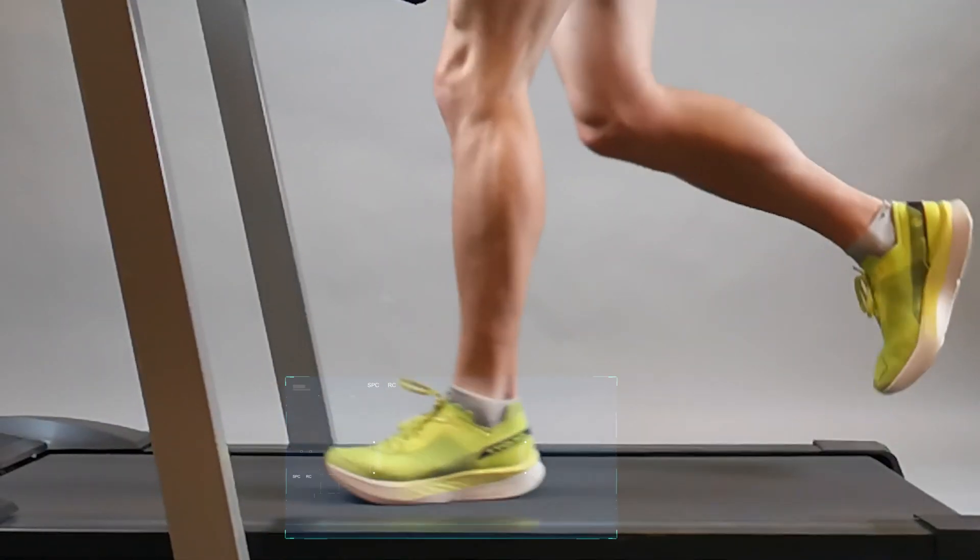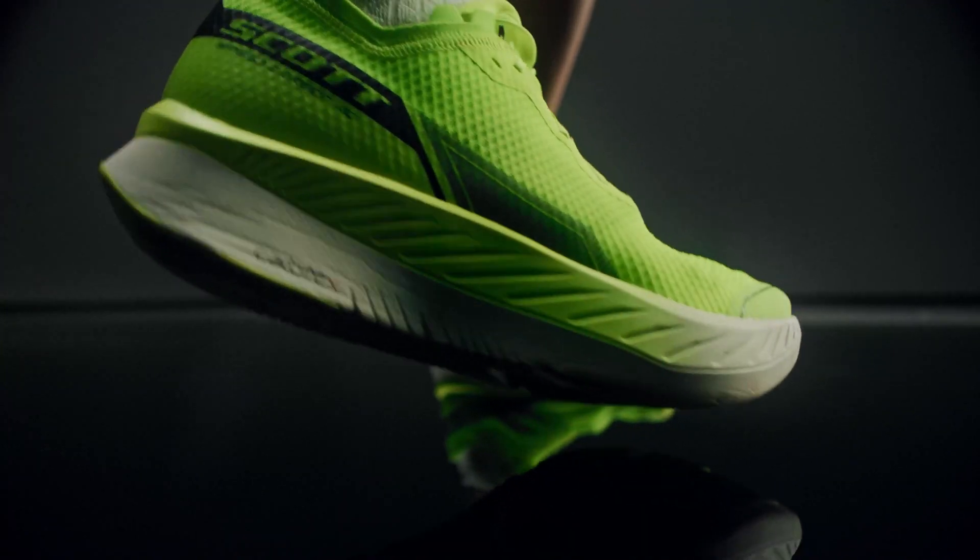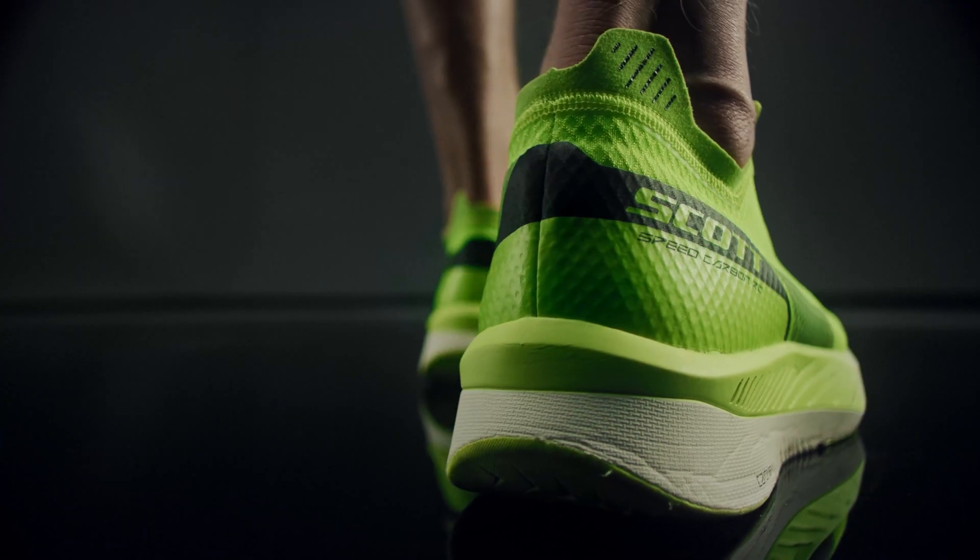In the end the shoe reduces heel strike impacts and increases running efficiency. Simply put, you run better with less energy.